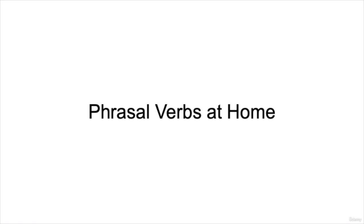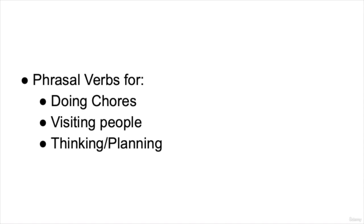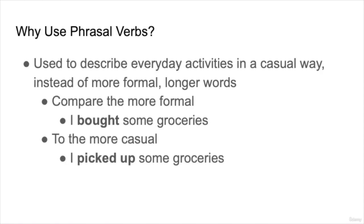For this lesson, we're going to practice doing chores, and the grammar for this lesson will be phrasal verbs at home. Check out our phrasal verbs at work if you haven't seen this one already. So here we have some phrasal verbs for general situations. We are going to practice phrasal verbs for doing chores, phrasal verbs for visiting people, and phrasal verbs for thinking and planning. The reason we use phrasal verbs in everyday speech is to sound less formal and more casual.